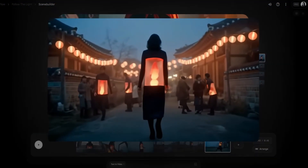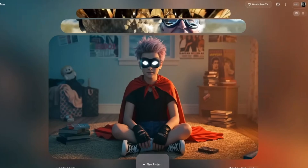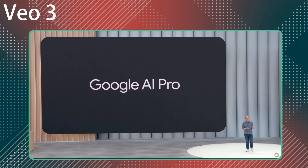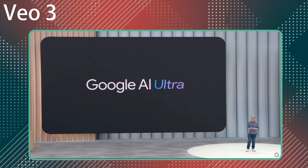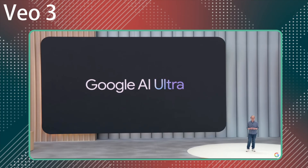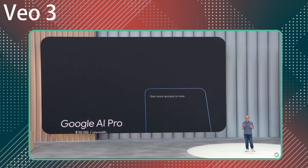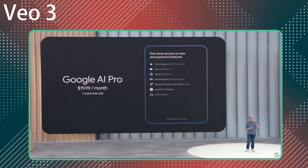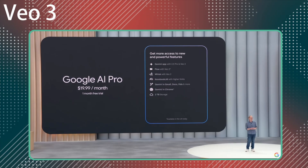Earlier this week we saw VO3 in action at the Google I/O keynote, where we saw the announcement that it was being released within the US. So I'm excited to share that we're upgrading two AI subscription plans today. With the Pro plan, which is going to be available globally, you'll get a full suite of AI products with higher rate limits and special features compared to the free version.